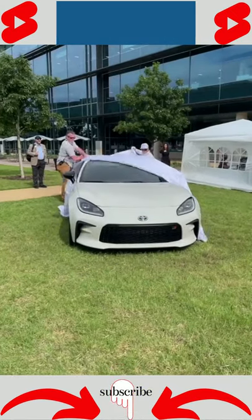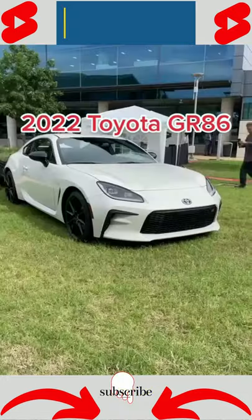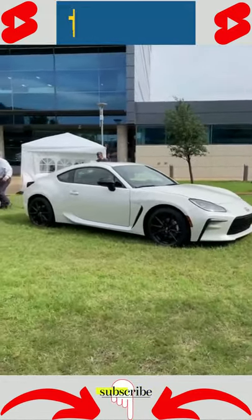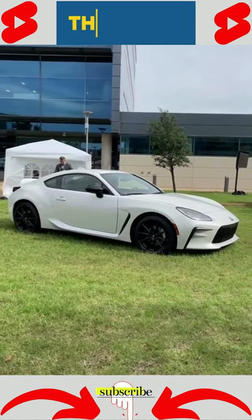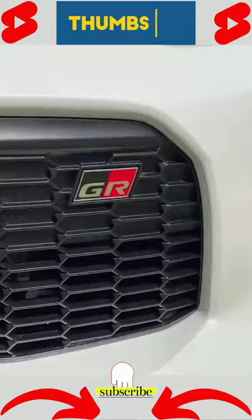Sports car fans rejoice because Toyota has just pulled the wraps off of the new 2022 GR86. Formerly called the Scion FRS or the Toyota 86, this new version now gets the GR badge, which stands for Gazoo Racing, the same as the Supra.